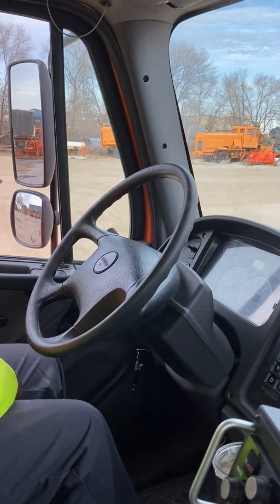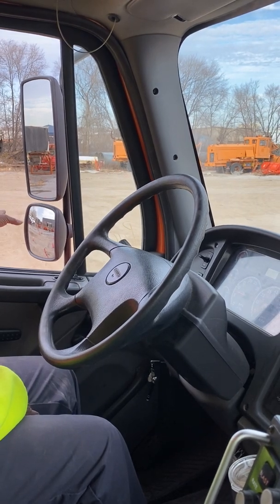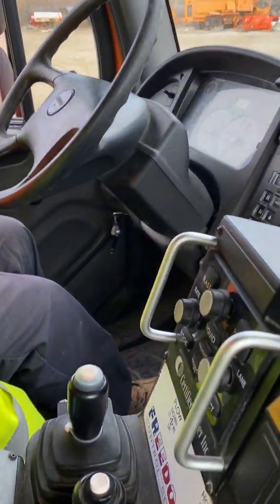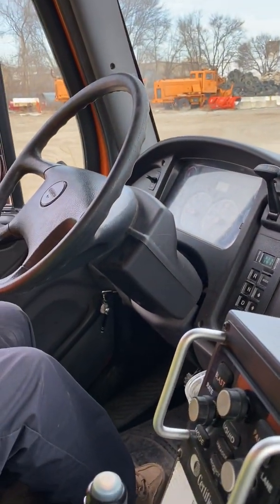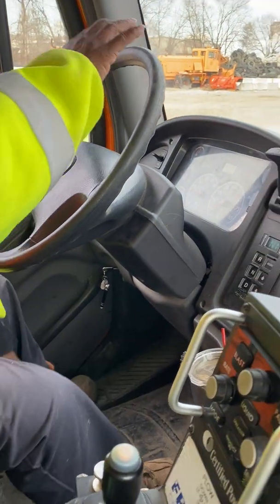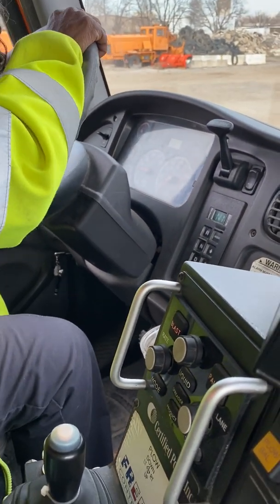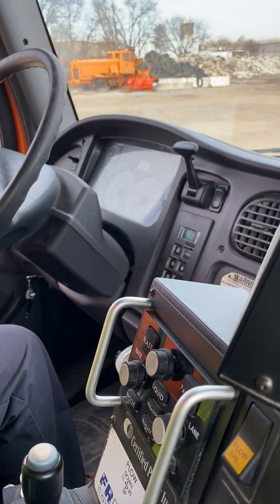My mirrors are clean, clear, not cracked, and I can adjust them to myself. My seat is tight and secure to the floor, and it is not ripped, cut, or torn. My seat is adjustable forward and back and up and down.